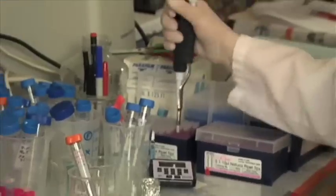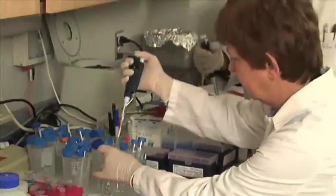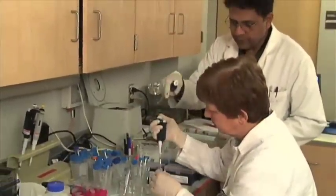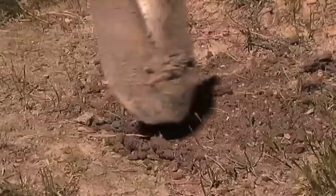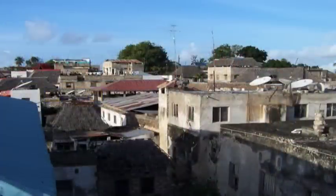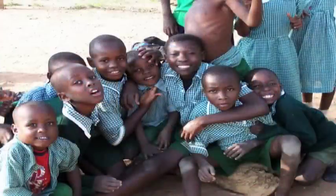Dr. Michael Weiss heads up a research team at the Case Western Reserve University School of Medicine in Cleveland. They've made a major discovery that could help patients with diabetes, especially in developing countries where the only option is to bury insulin in the ground to keep it cool. He traveled to East Africa and saw the health care challenges of patients with diabetes that lack access to refrigeration or even electricity.